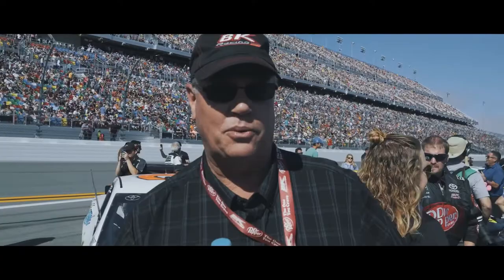This is Cash from BK Nation here at the Daytona 500. We're ready to go with Earthwater on BK Nation car 43. Earthwater, it's a big day today — Daytona 500 for 2018. The nonsense is over. Drop that green flag. It's all up to Gray now. We'll see what he can do.